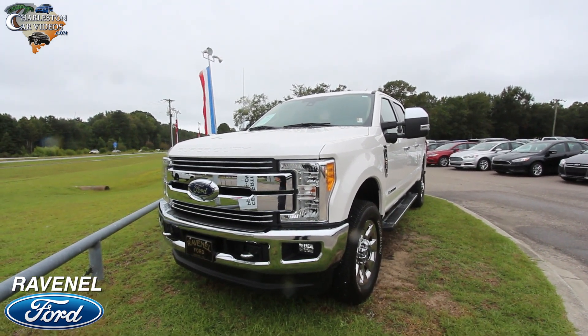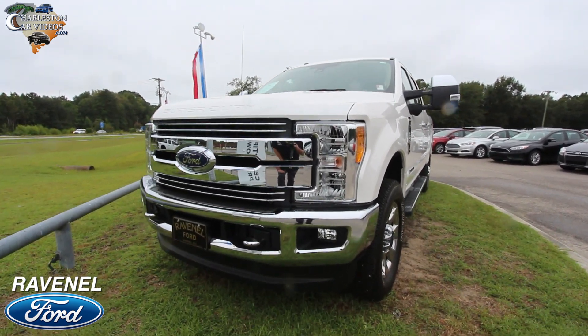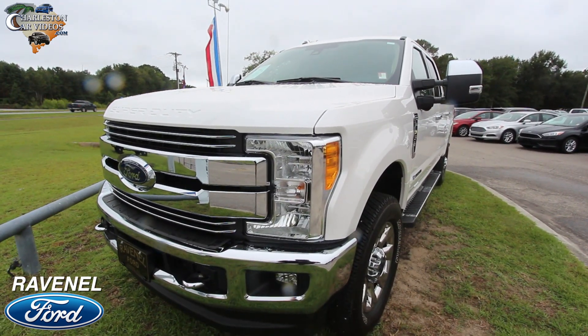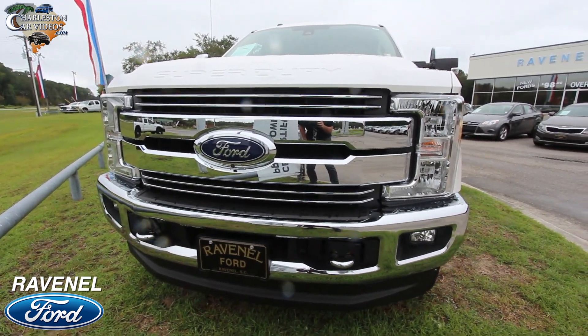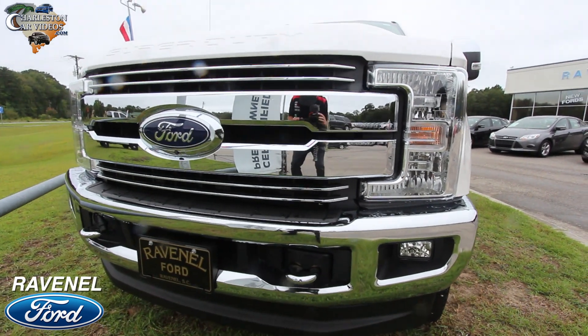It is a pre-owned truck but definitely looks practically brand new — it does have a little bit of mileage on it. It's for sale here at Ravenel Ford, and if I see any dents, scratches, or imperfections I will point them out. So far though, what a gorgeous truck — this bad boy is fully loaded.